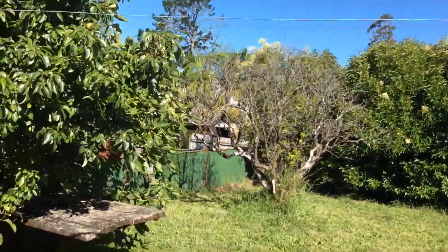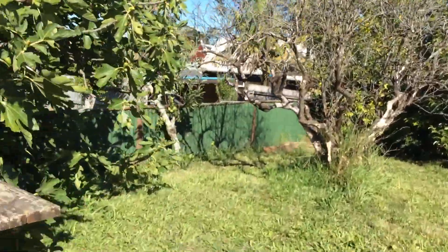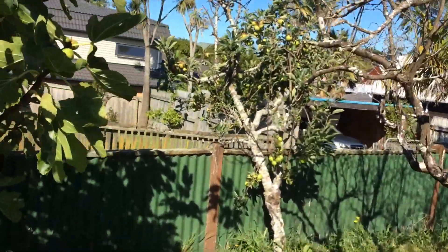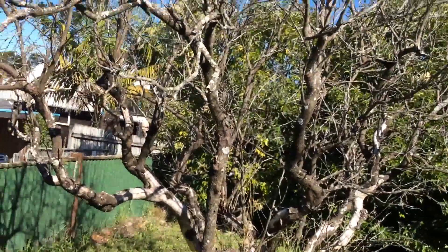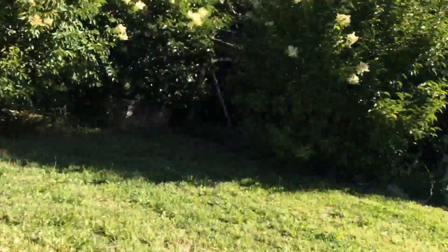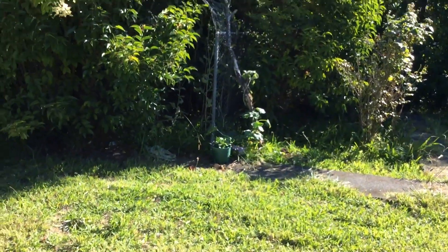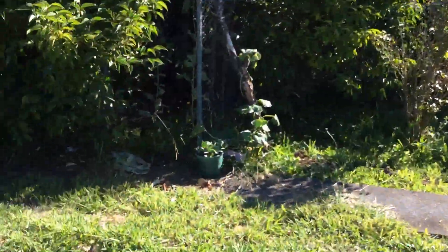I don't know if you can see it, but right over there. Then this dead tree is an orange tree and then we have some cucumber plants and pumpkin plants right there.